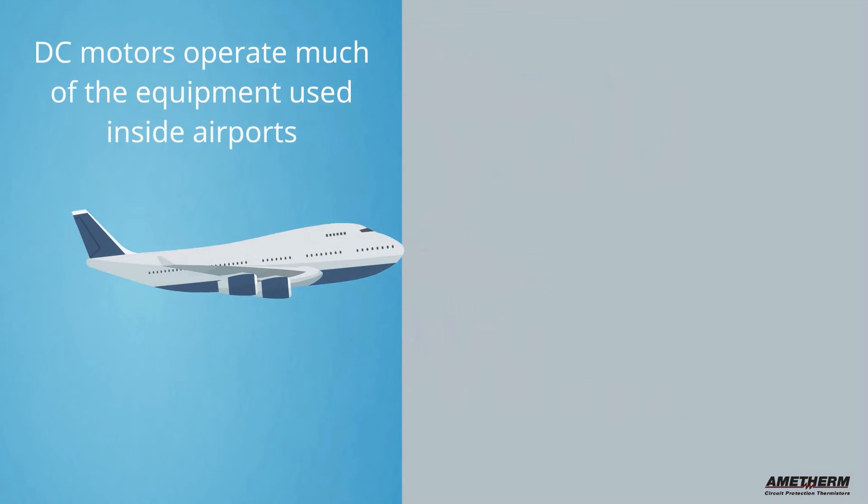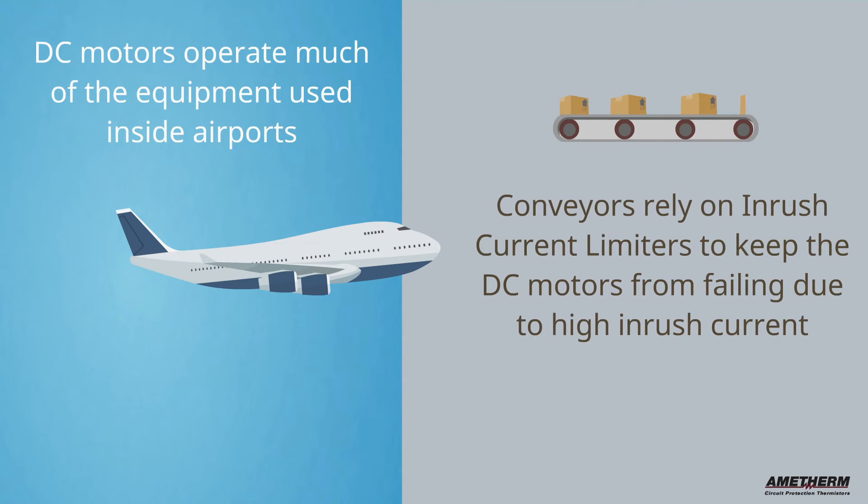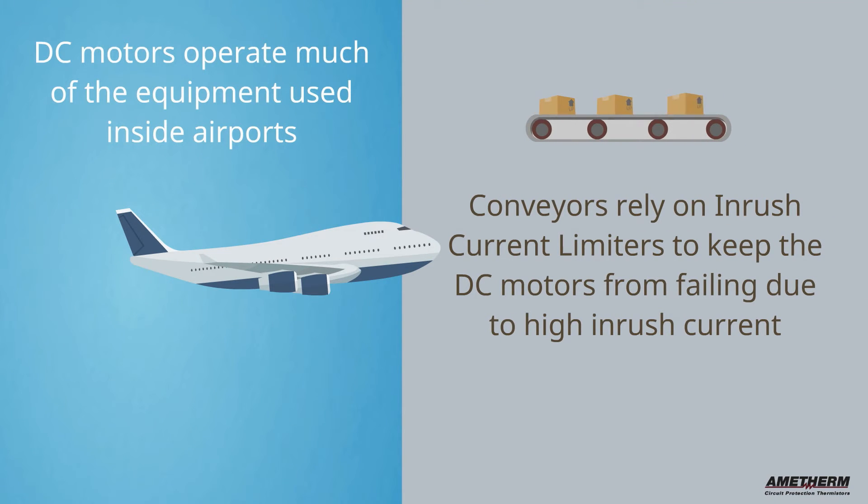Did you know that DC motors operate much of the equipment inside airports? Conveyors rely on inrush current limiters to keep their DC motors from failing due to high inrush current.